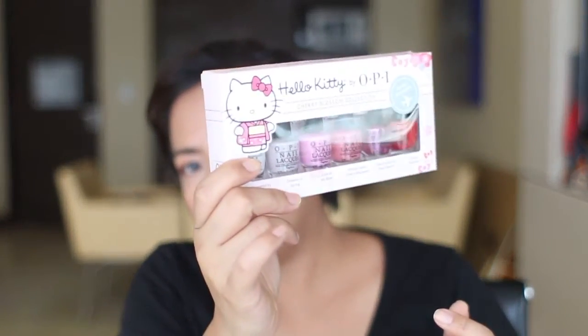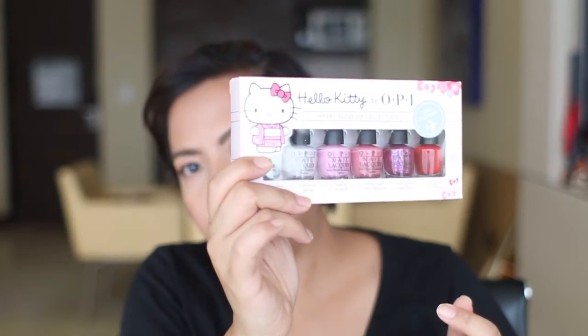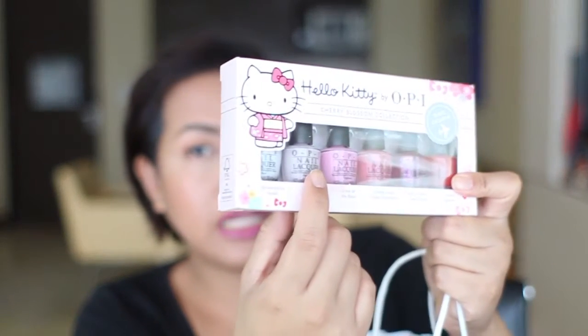In duty free, I got the Hello Kitty by OPI nail varnish collection — there are six of them. I used the color 'Dreams of Spring' already and I really like it, but because of the top coat it didn't really stay on — it was an overnight thing and that was it. So I was really upset with that.